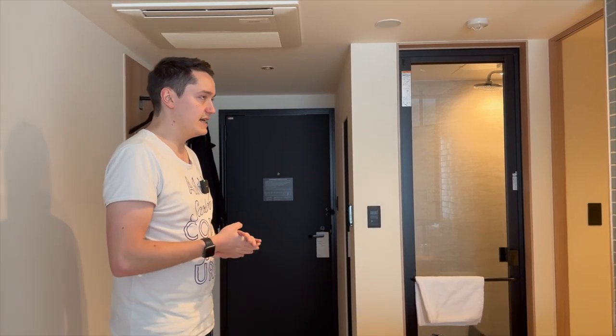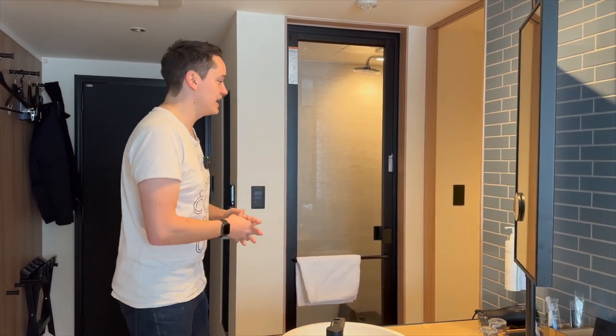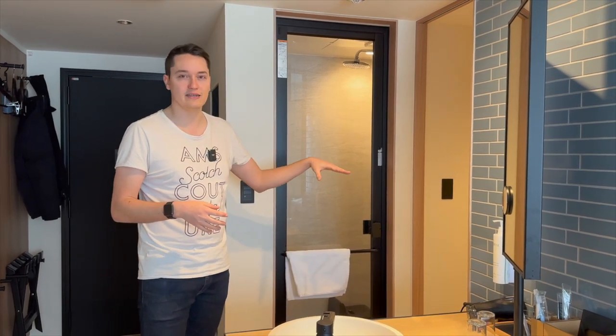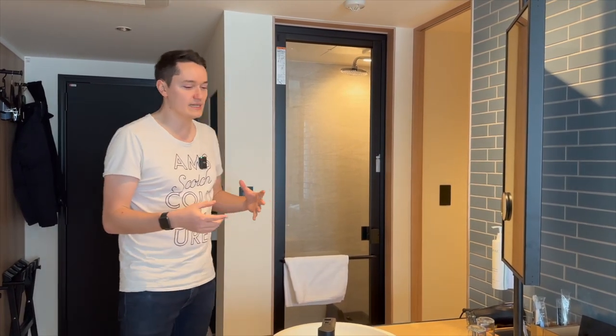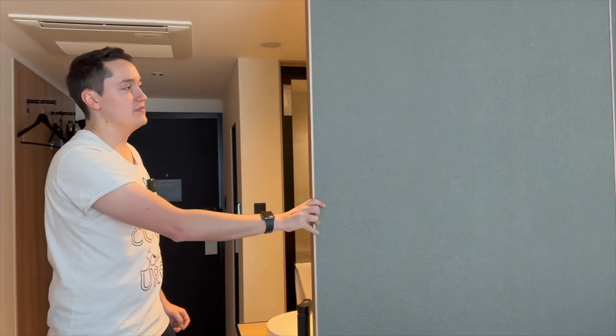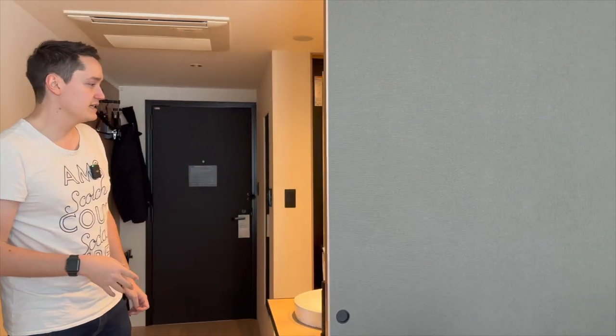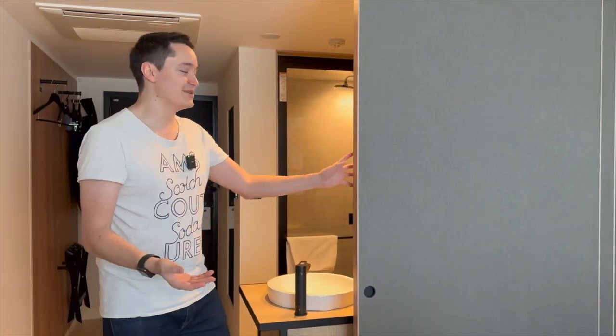One more thing about the room: there are no different room types, just a king bed or twin bed with no size variations. In terms of privacy, come with someone you know well — the shower has a window, and you can't lock the restroom. The one workaround is using sliding doors to create a sense of privacy, but it is a more intimate experience overall.